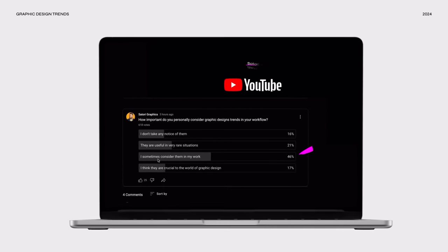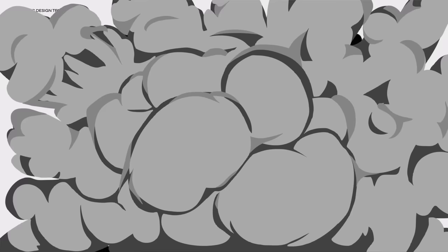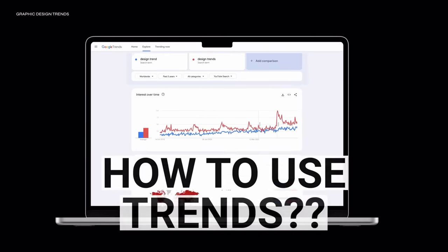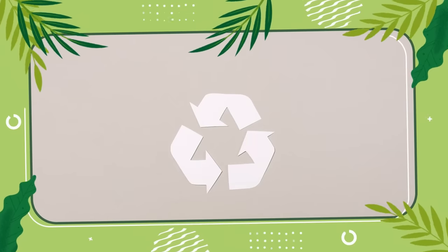As you can see here, a large portion of designers think that graphic design trends are at least semi-important, and that can also be seen in Google Trends as well. But what are the important trends of 2024? How can you use these trends in your designs, and why are they so important to graphic design?